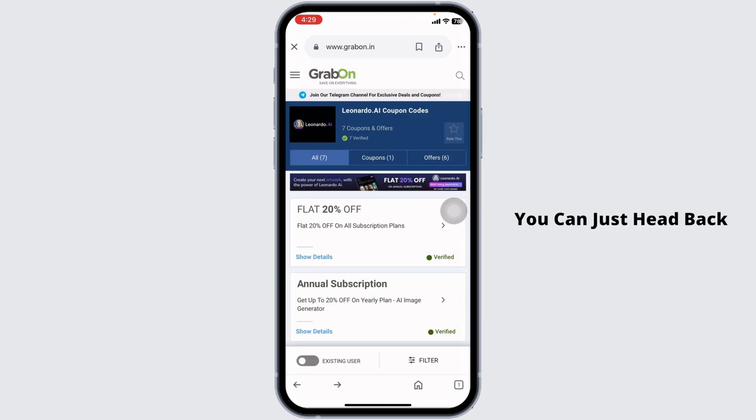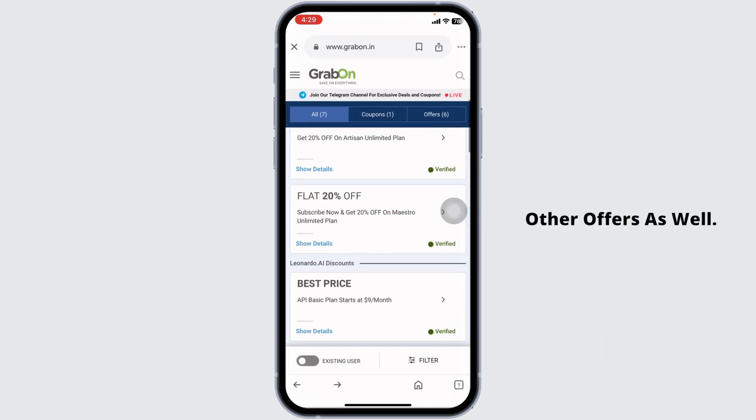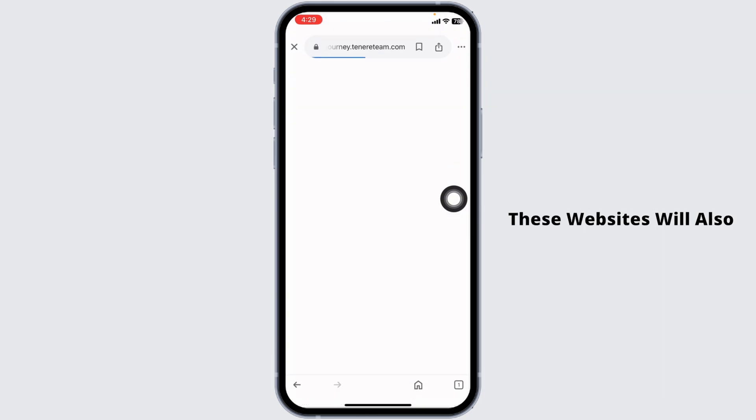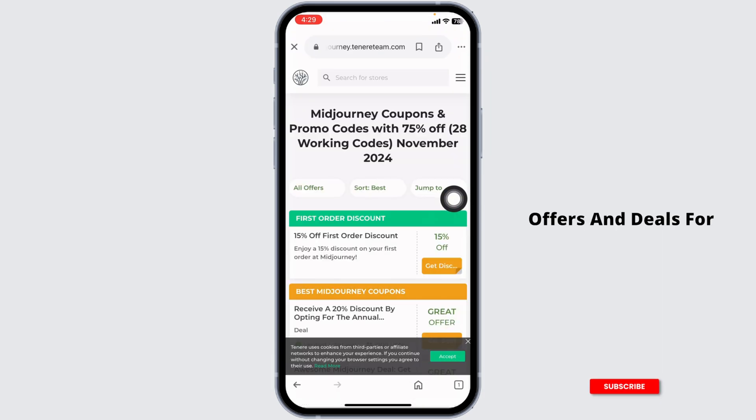You can copy the code and head to the MidJourney website to use it. Likewise, you can also try out other offers by heading back and trying other deals as well.